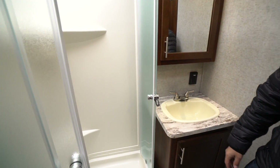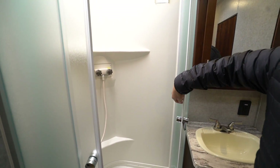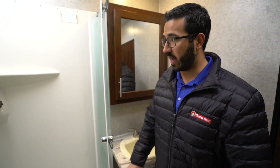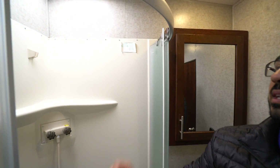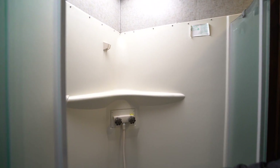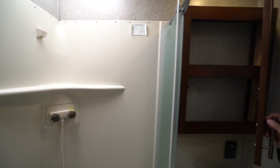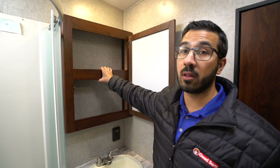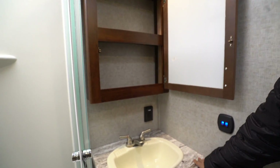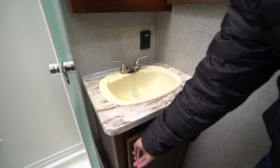Stepping into the bathroom, you'll see the neo-angle shower with doors on a roller track — when you open them, all the water goes right down into the shower pan, unlike a swing door which often drips on the floor. Because it's a toy hauler, you have plenty of headspace in here. Skylights let in some light, and there's a hand wand plus shelves in the back. Over to the side is a very large mirrored medicine cabinet with plenty of storage.